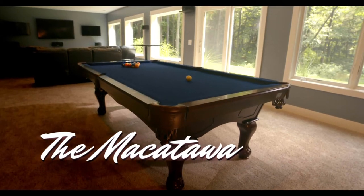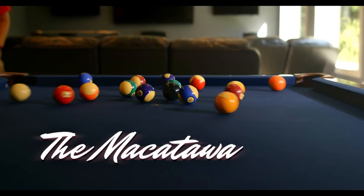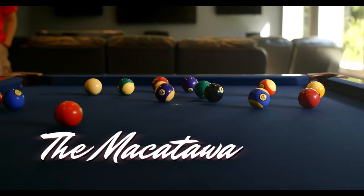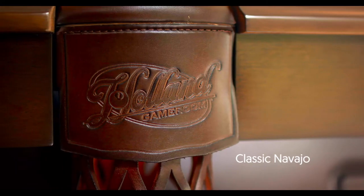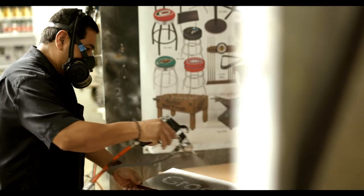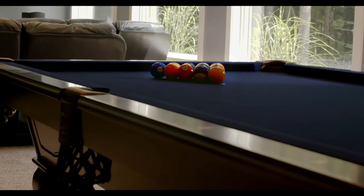The Makatawa from Holland Game Room — expertly crafted with pride. Holland Game Room is proud to offer this professional quality, officially licensed pool table. Available in either elegant chardonnay or a classic Navajo finish, the Makatawa incorporates a 14-step stain and lacquer process to ensure a furniture-like quality, making this a conversation piece for any space.